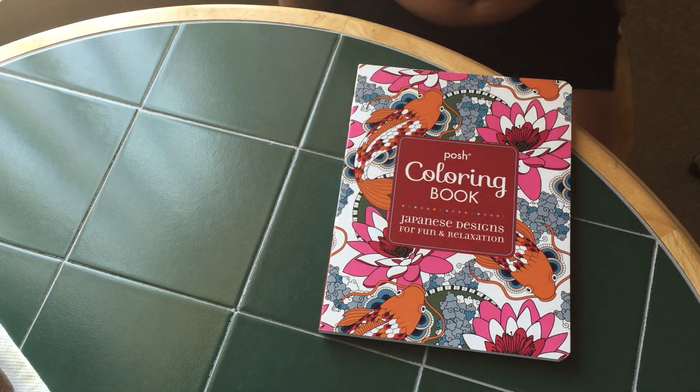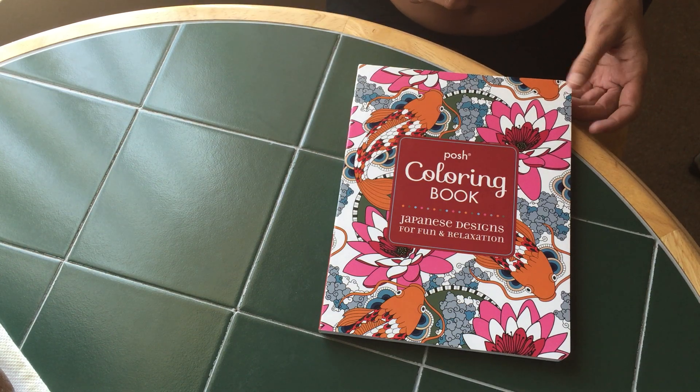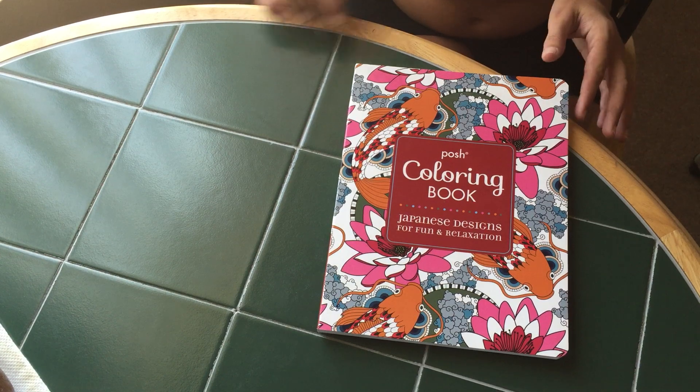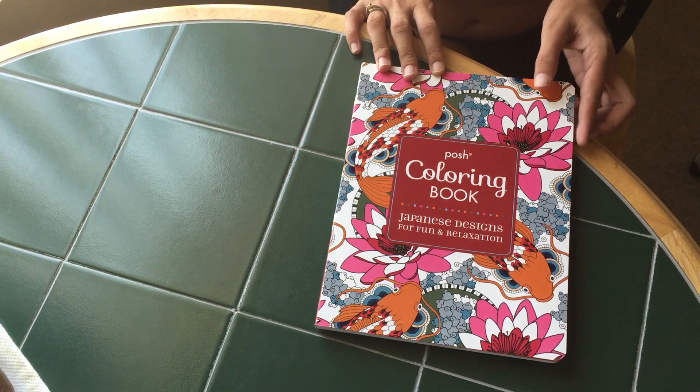Hello again, this is Eva here with the next set of books to show you. This is my third video and includes the last of the books I've collected. I do still have more coming in the mail, but they won't be here until the end of the month. So our first book is another Posh coloring book, Japanese Designs.